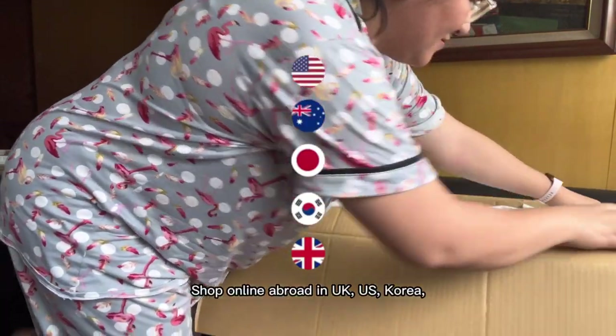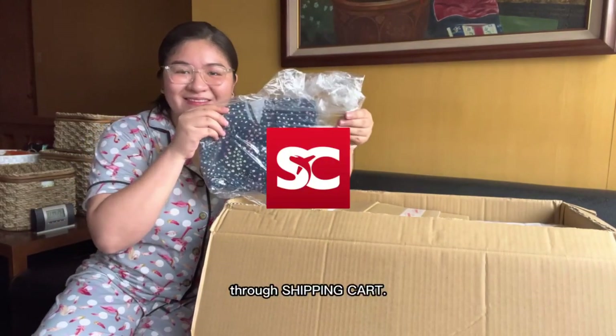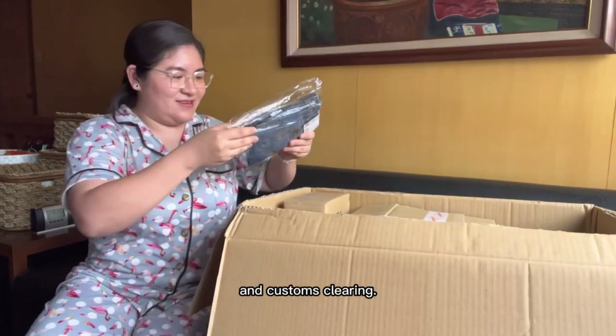Shop online abroad in UK, US, Korea, Australia, and Japan through Shipping Cart. Their rates are inclusive of all taxes and customs clearing.